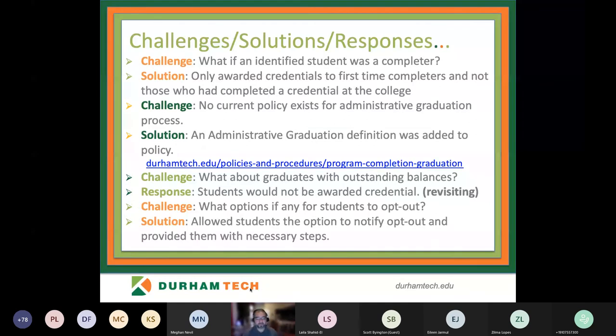Along with those early ideas and conversations, we presented some challenges and tried to address them. The first was: what if a student was identified as a completer? Finish First will identify a student who has completed any credential with the coursework they've accumulated at the college. During our first iteration, we decided to only award credentials to first-time completers — meaning they had not received any type of credential from the college. I will say this was short-sighted, and doing it over again, we would not take this approach.